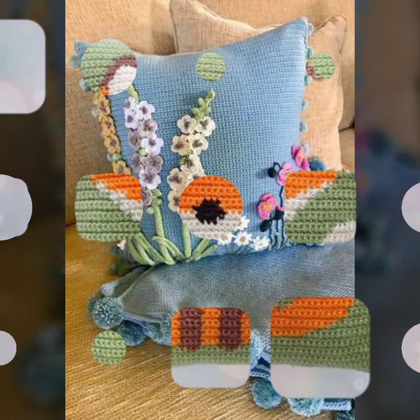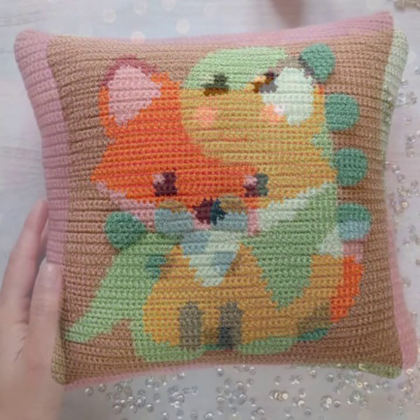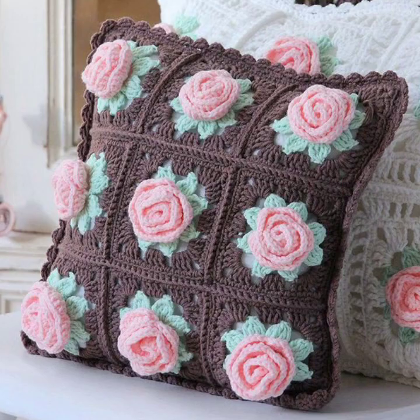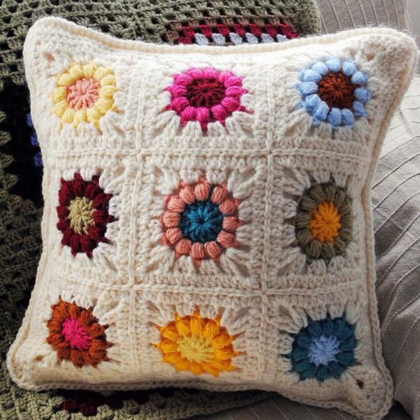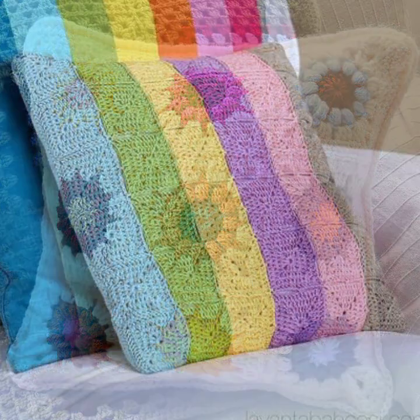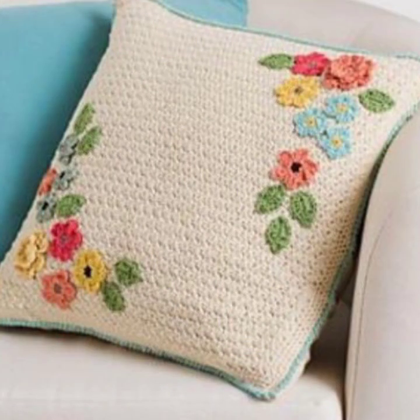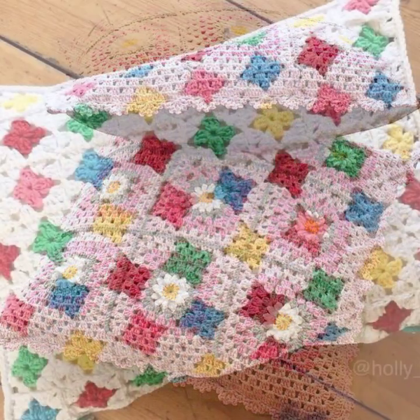Hello everyone, Assalamu Alaikum, welcome back to my YouTube channel. How are you all, my dear subscribers and all my beautiful viewers? I hope you are all well and fine. First of all, I would like to introduce you to my YouTube channel, New Crochet Pattern.